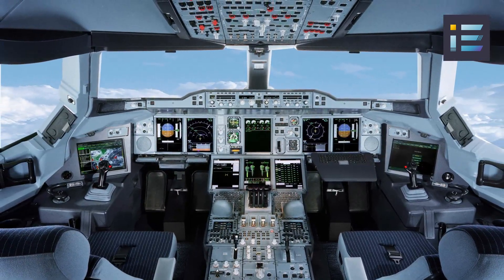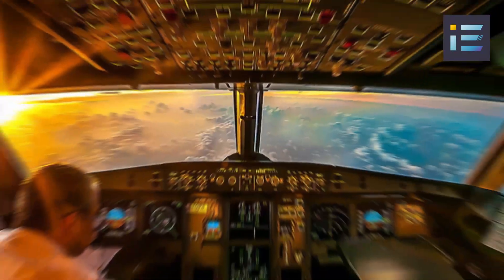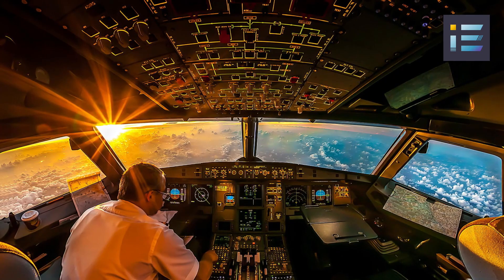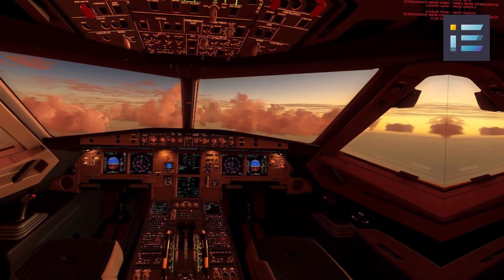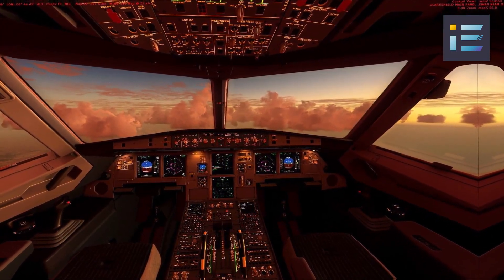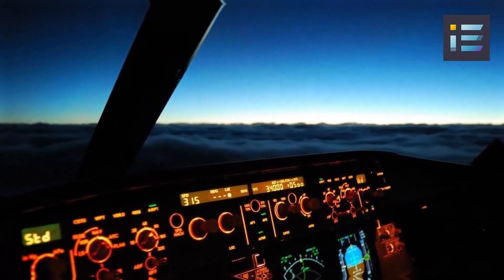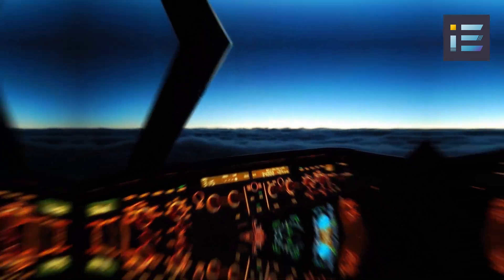The A380 incorporates state-of-the-art avionics and fly-by-wire systems that enhance flight control and safety. These advanced systems ensure precise maneuverability and stability, contributing to the overall safety and reliability of the aircraft. The A380 also features advanced monitoring systems that provide real-time information to the flight crew, allowing them to make informed decisions and ensuring a high level of operational safety.